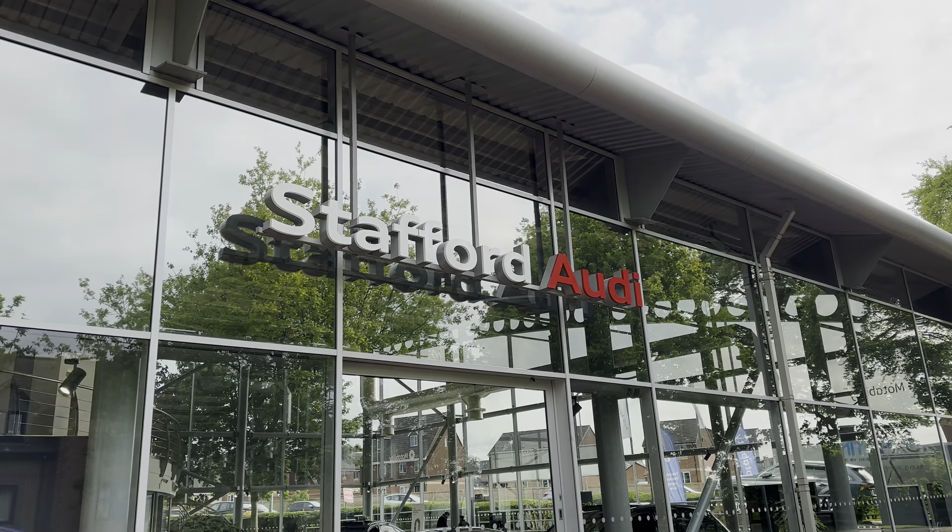Hi, I'm Oliver at Stafford Audi and today I'm going to be taking you around this Audi approved used vehicle. The vehicle in question today is this 2022, on a 22 plate, Audi Q5 Sportback S-Line 50 TFSIe S-Tronic plug-in hybrid in the optional glacier white metallic paintwork, and I'm sure you'll agree it looks really sharp and really stylish.